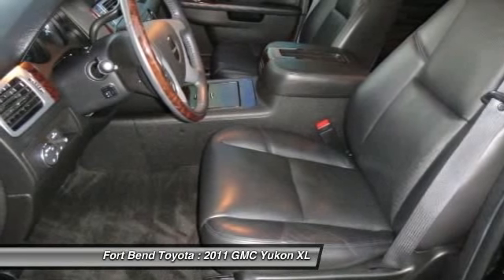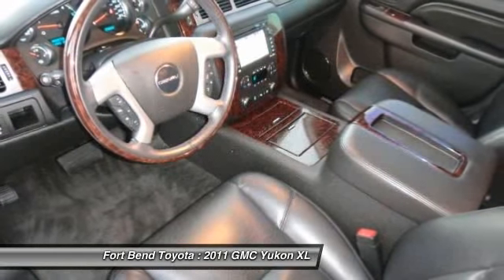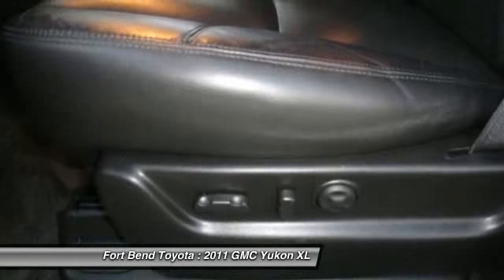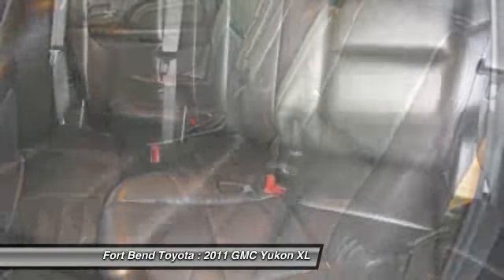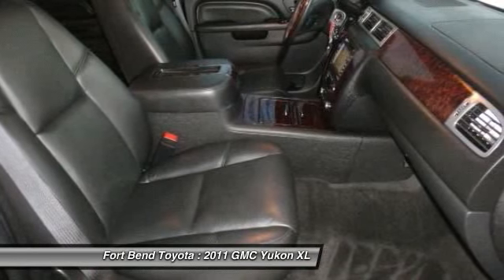As GMC continues to progress and evolve, one thing is for certain: GMC will continue to provide reliable, dependable, and durable vehicles. This 2011 GMC Denali, in short, is nothing short of a masterpiece. Please contact Jose Martel at 888-857-1233 for a detailed walk-around of this vehicle or to schedule a test drive.